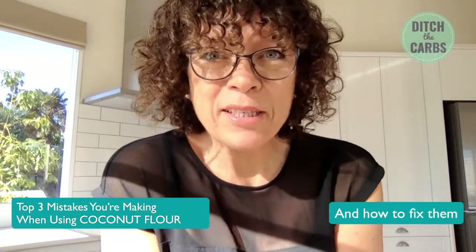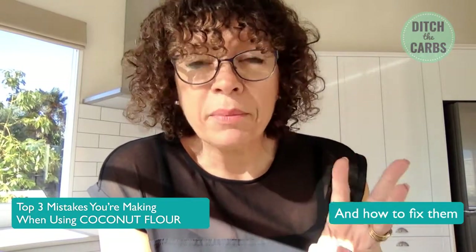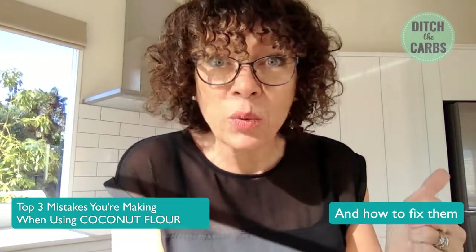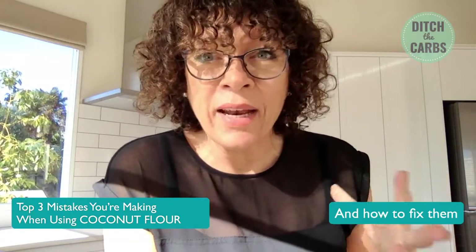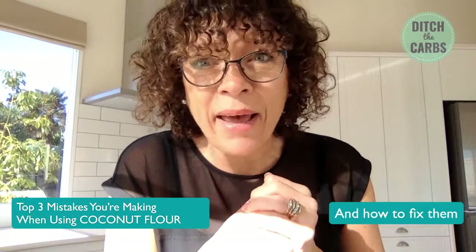Welcome to my Facebook Live. Every week I always do a little topic — top three mistakes you're making, how to fix them. Last week it was low carb sweeteners, the week before that it was about how to start low carb and the top three mistakes you're making.